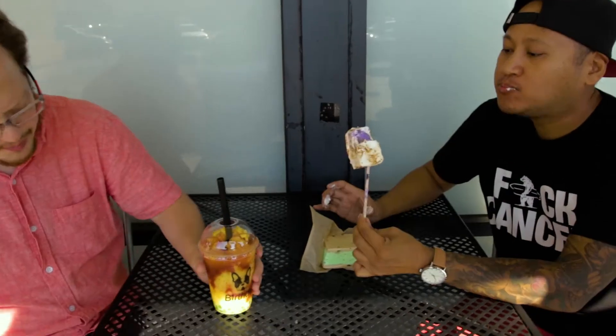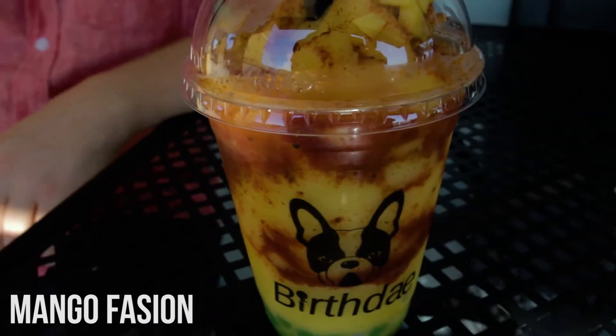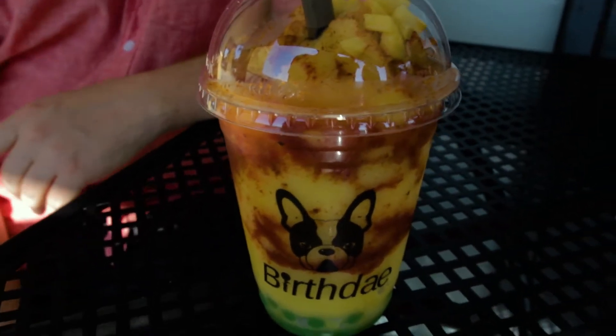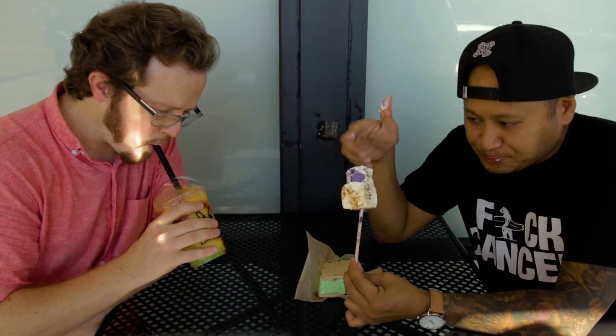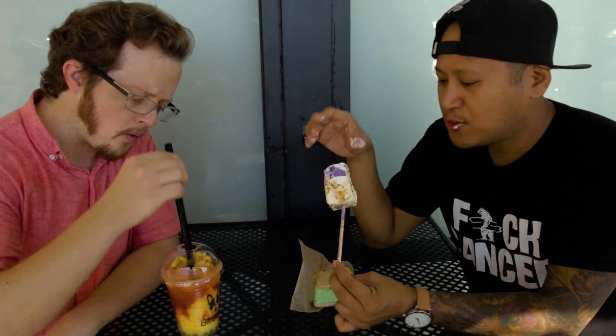That's a tasty one — it's mango passion. It's got what tastes like green apple boba in the bottom and chunks of mango. You can actually get different kinds of flavors; I chose the ube. They also have buco pandan, which is a coconut flavor.